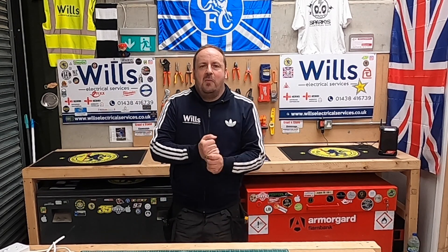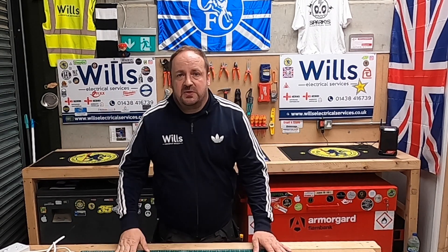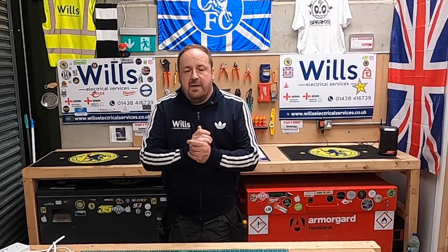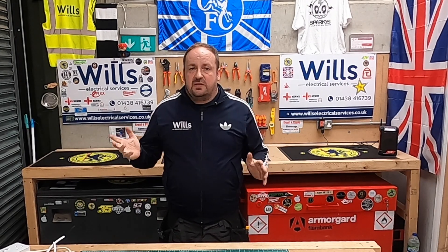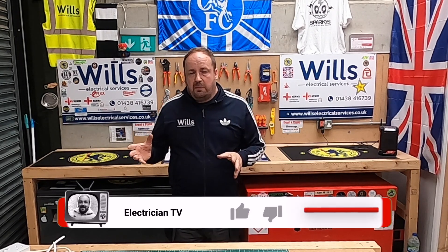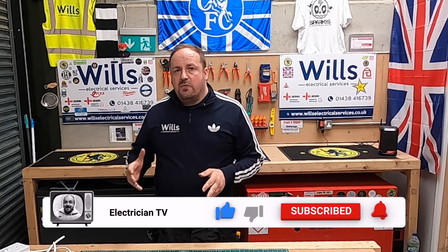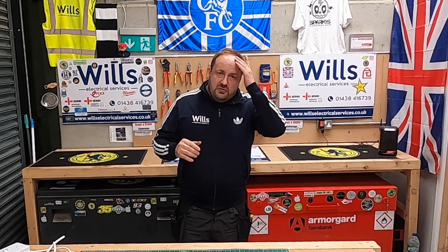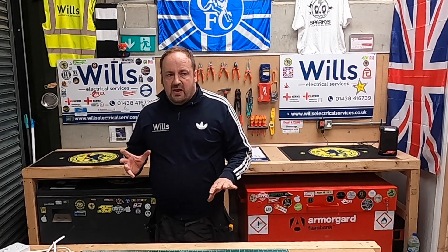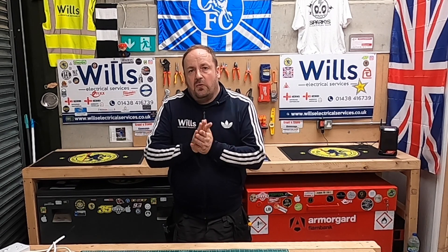Hi everyone, I'm Will from Will's Electrical Services, also known as the Midfield General. In tonight's episode I want to take you back to a job we've done this year — an electrical installation condition report of a unit where they've just occupied it and are using it for storage, next to their own warehouse. The welfare facilities in the corner are not being used; they're actually being locked off so no one can use them.